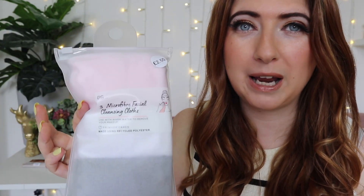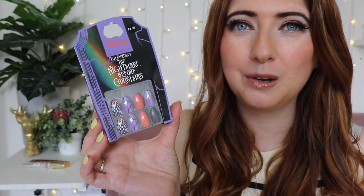I got two final things. First, some microfibre cleansing cloths — these were £2.50, you get a white one, a pink one and a grey one. And then for Halloween, because I do love Halloween, I got some Halloween Disney Nightmare Before Christmas nails for £3.50.